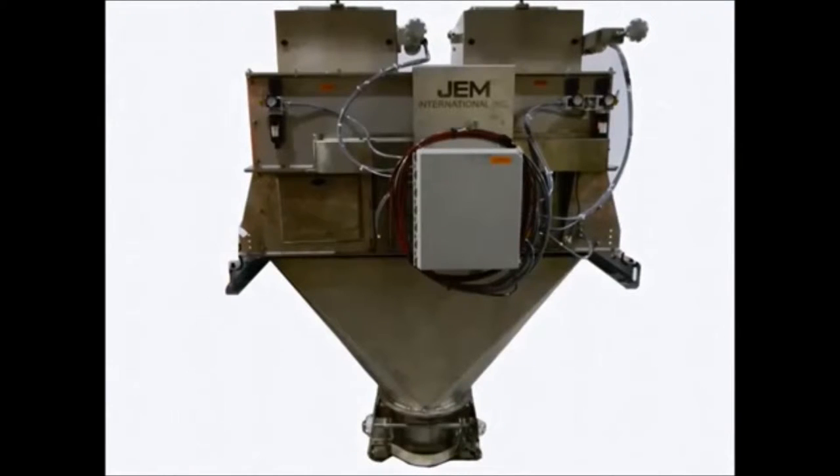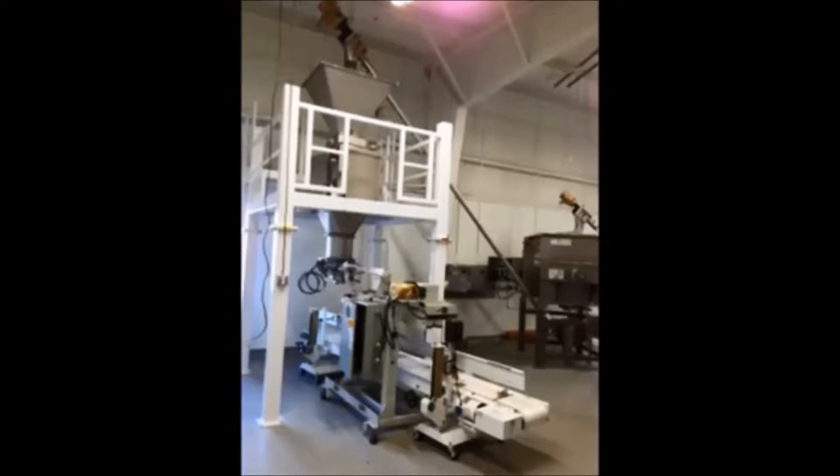This is an Eagle with a two-position gravity gate, designed for handling free flowing products. Shown is rice being handled in 50 kg weighments. This handles pellets, prills, grains, and anything considered free flowing.